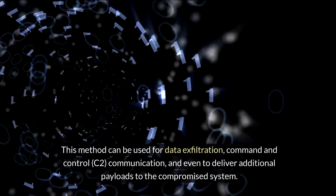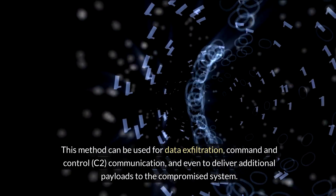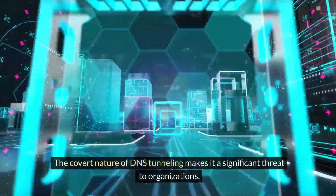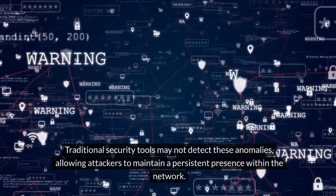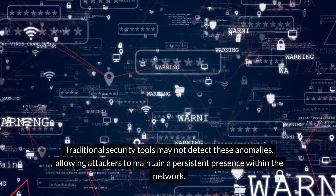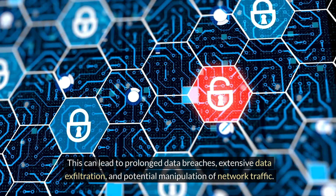This method can be used for data exfiltration, command and control (C2) communication, and even to deliver additional payloads to the compromised system. The covert nature of DNS tunneling makes it a significant threat to organizations. Traditional security tools may not detect these anomalies, allowing attackers to maintain a persistent presence within the network. This can lead to prolonged data breaches, extensive data exfiltration, and potential manipulation of network traffic.